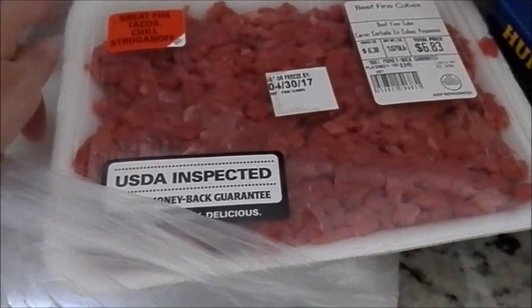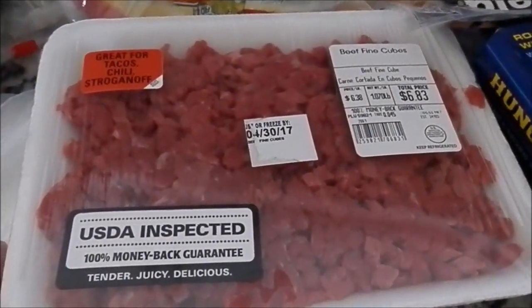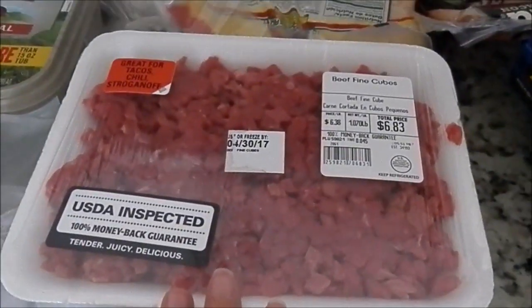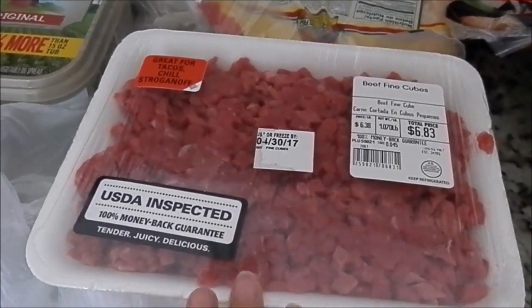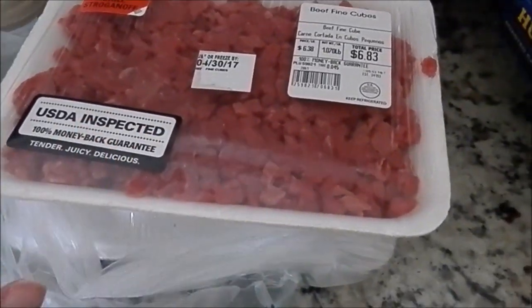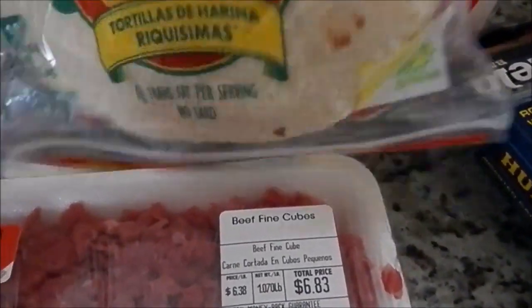Got some of this beef fine cube. We really like to use this for some yummy tacos — I've talked about this in the past. Seasoning salt, garlic salt, lemon in a pan, turns out so good. It's already chopped up for you. Great for tacos. Also grabbed some more flour tortillas.